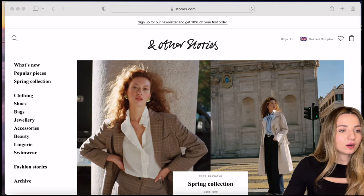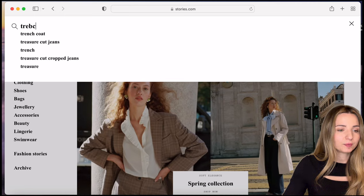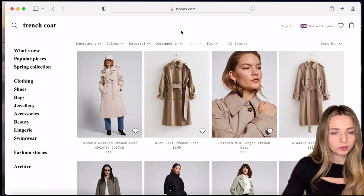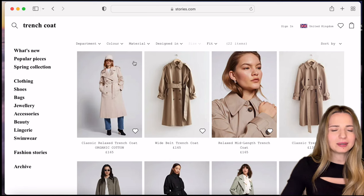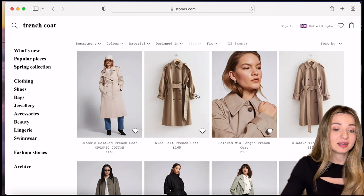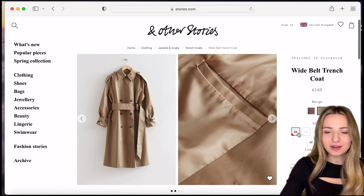Let's click on the search and type 'trench coat'. There it is — it corrected me. We have a few options available, though we don't know about sizes yet. This one is pretty light; I'd like something darker. This option would be my number one — it has a detail on the belt, straps on the shoulders, belts on the cuffs, nice classic buttons. Let's click on it and have a look.